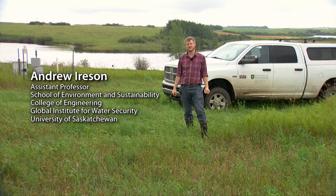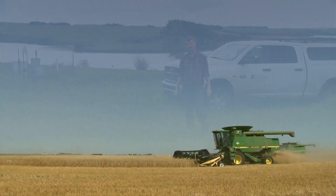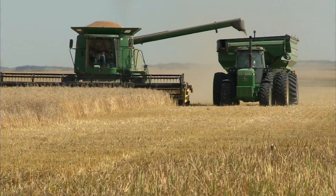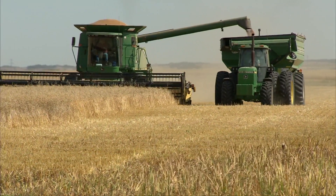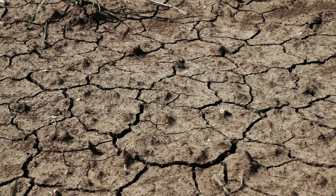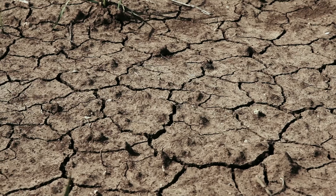I'm Andrew Ayerson from the Global Institute for Water Security. Water is of critical importance to the Canadian Prairies, in particular for agricultural activities. And in the past decade alone we've had severe flooding and severe droughts, which show us how vulnerable we are here.